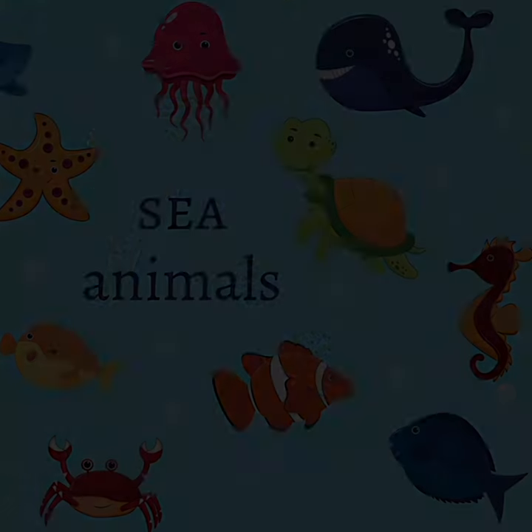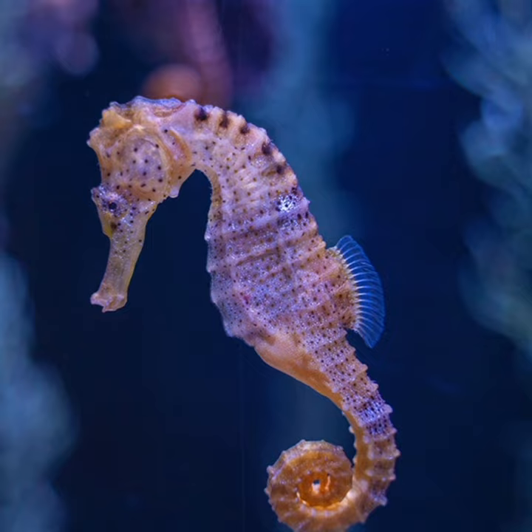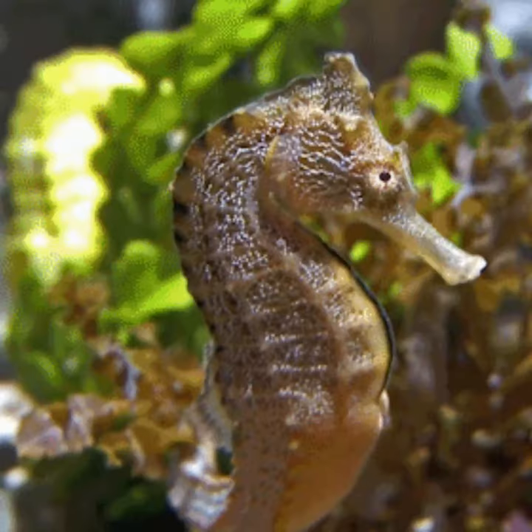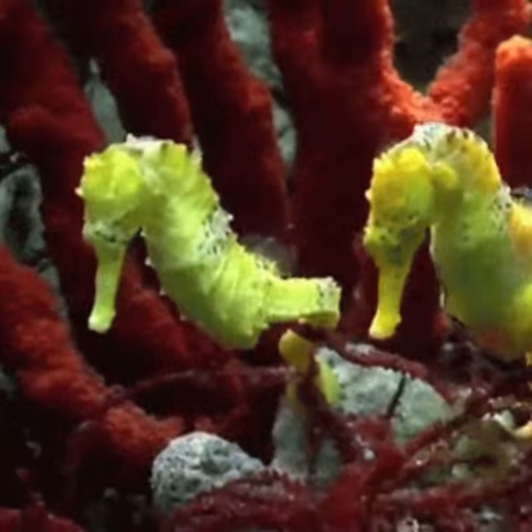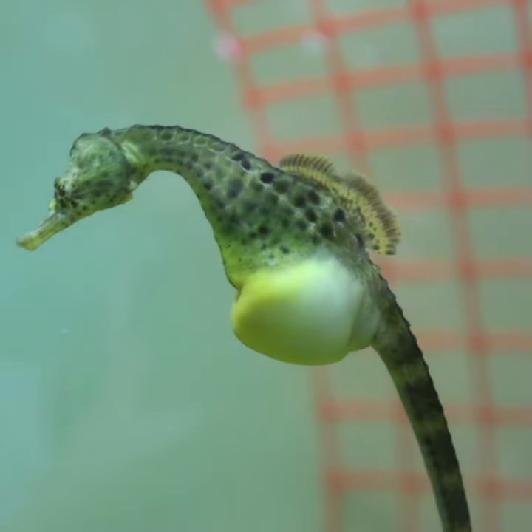Let's learn about the sea animal. Seahorses are tiny fish that look like they are wearing armor. They have curly tails and swim slowly. And you know kids, seahorse fathers even carry their babies.